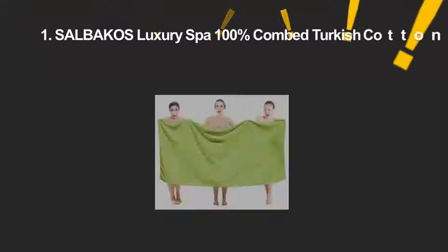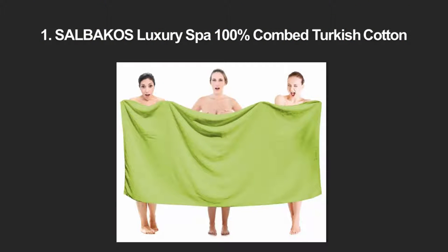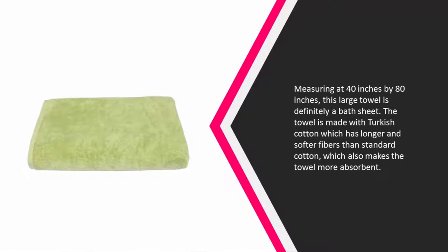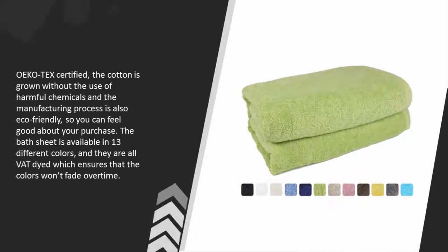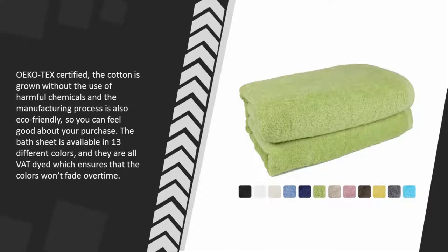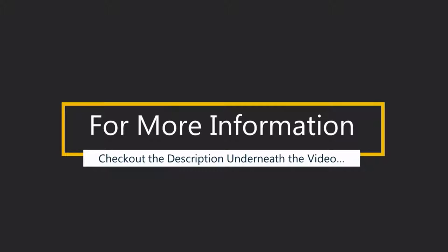And coming in at number 1 on our list. Measuring at 40 inches by 80 inches, this large towel is definitely a bath sheet. The towel is made with Turkish cotton which has longer and softer fibers than standard cotton, which also makes the towel more absorbent. Oeko-Tex certified, the cotton is grown without the use of harmful chemicals and the manufacturing process is also eco-friendly, so you can feel good about your purchase. The bath sheet is available in 13 different colors, and they are all VAT dyed which ensures that the colors won't fade over time. For more information check out the description underneath the video.